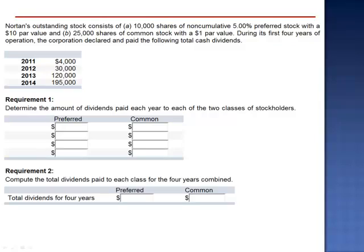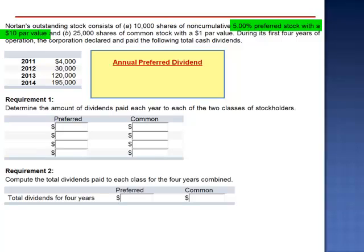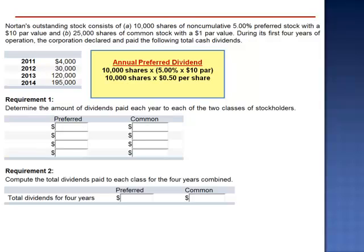Preferred shareholders have a preference as to the distribution of dividends — they receive their dividends before the common shareholders. The annual preferred dividend is 5% of the $10 par value, which is $0.50 per share. So the total annual preferred dividend is 10,000 shares multiplied by $0.50 per share, which equals $5,000.